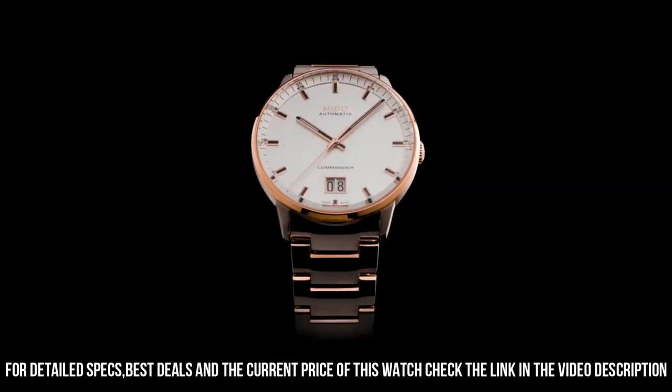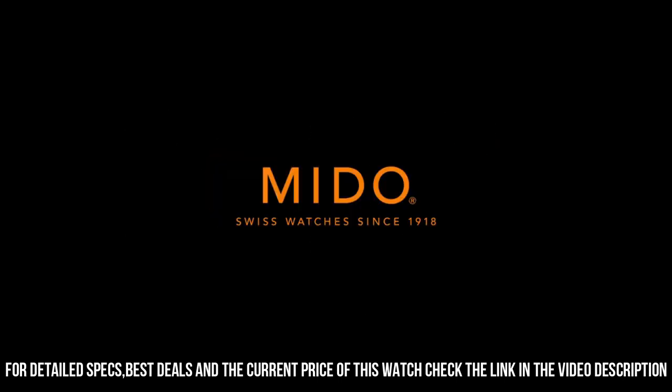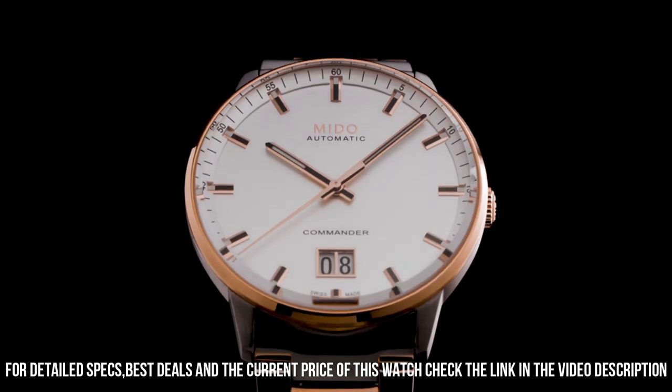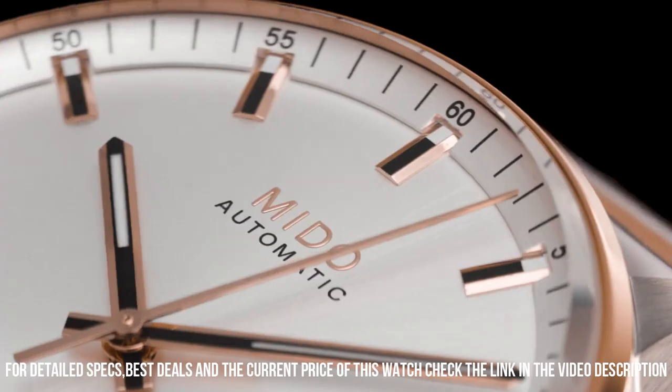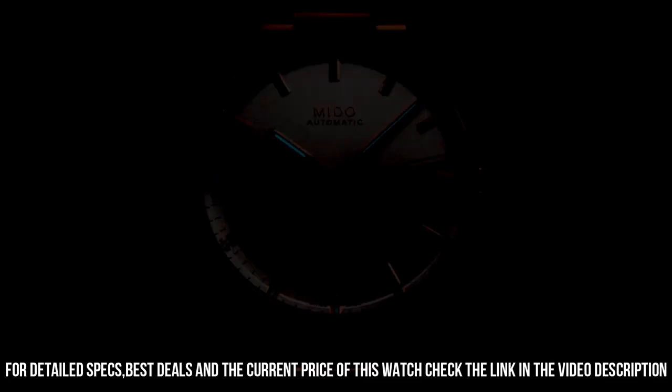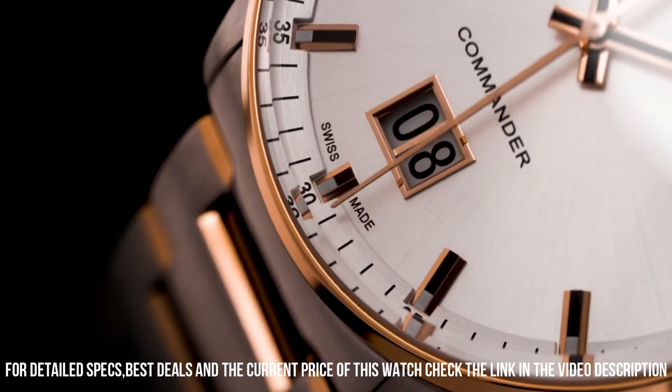Metal stamp: none. Fashion only. Case material: stainless steel. Case diameter: 42 millimeters. Case thickness: 12 millimeters. Band material: stainless steel. Band width: 20 millimeters.